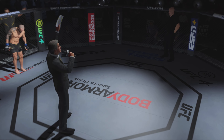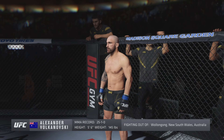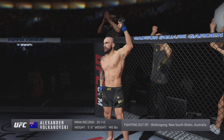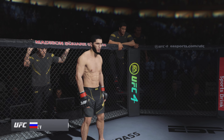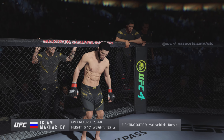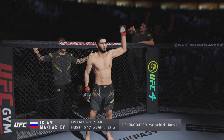Five rounds for the USC lightweight championship of the world. Introducing first, fighting out of the blue corner, this man is a mixed martial artist holding a professional record of 25 wins, one loss. He stands five feet six inches tall, weighing in at 145 pounds, presenting the challenger, Alexander the Great. And now introducing the champion, fighting out of the red corner, this man is a wrestler holding a professional record of 23 wins, one loss. He stands five feet ten inches tall, weighing in at 155 pounds, fighting out of Makhachkala, Russia, presenting the reigning, defending, undisputed UFC lightweight champion of the world, Islam Makhachev.